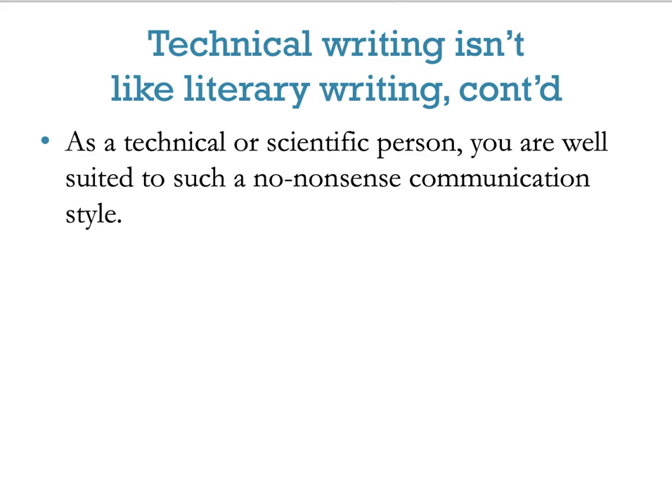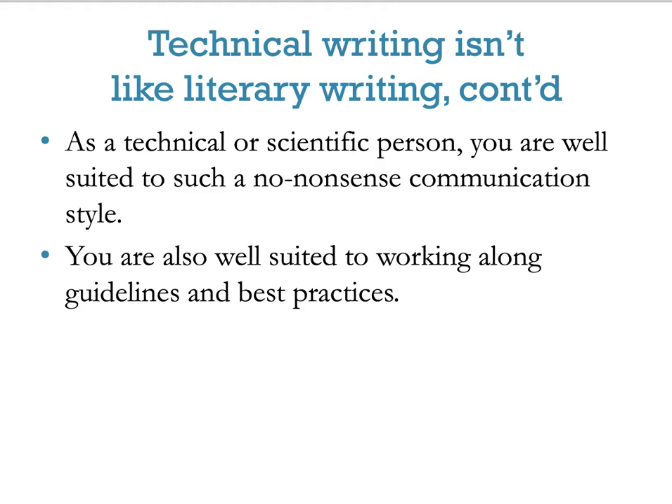When you're a technical or scientific person, you're well suited to no-nonsense communication styles, and you're well suited to working along guidelines and best practices. These are standard in your workplace — just as there are lab procedures and processes in science, the same applies here.